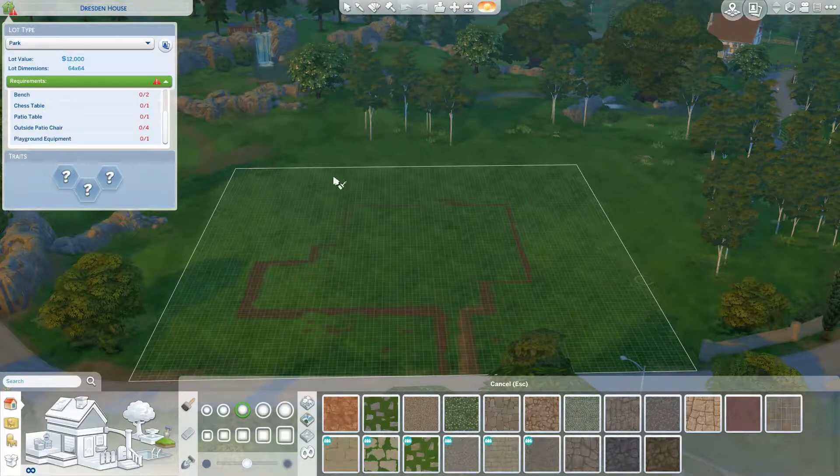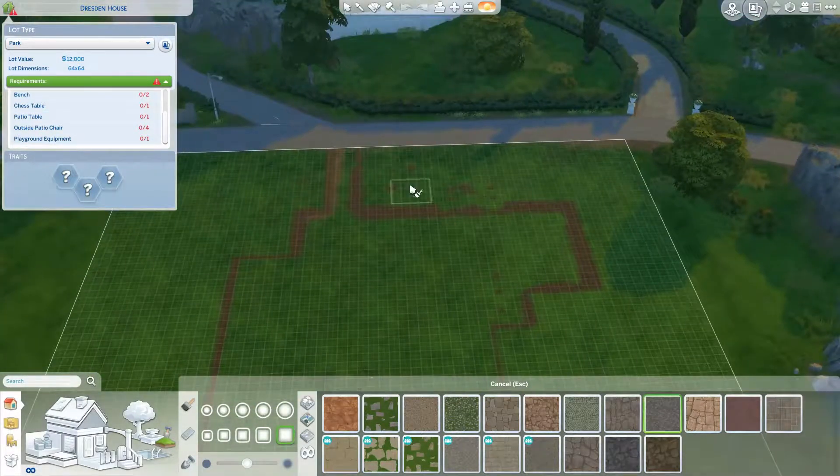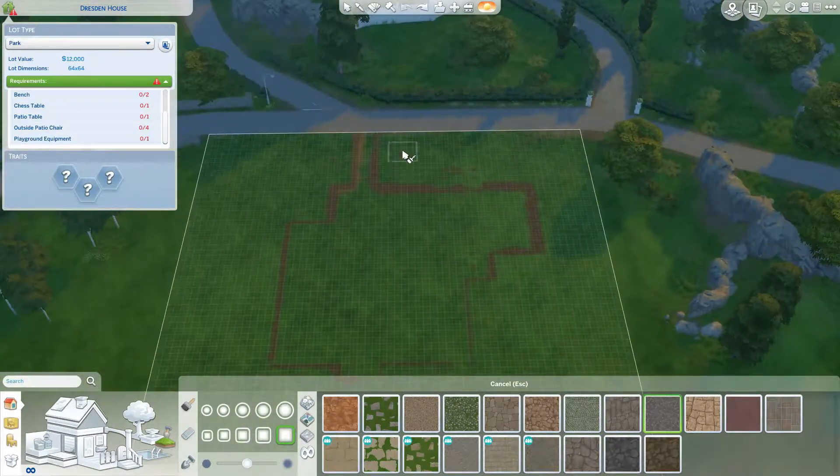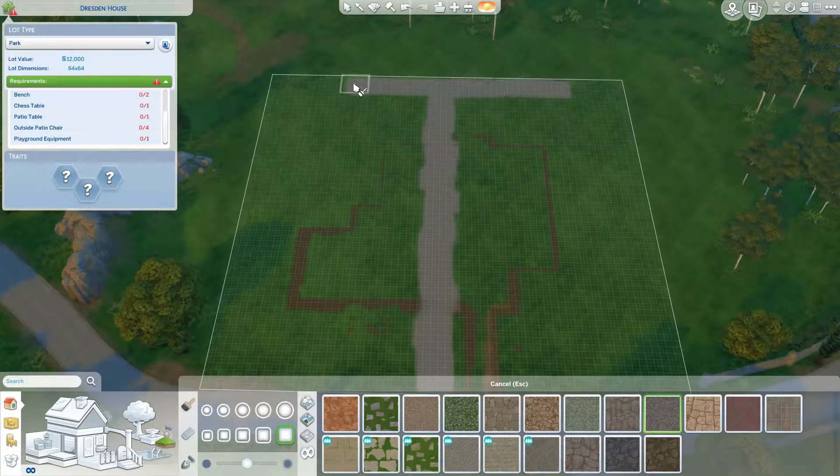G'day everybody and welcome to another Sims 4 speed build. I'm sorry I've been a little bit absent of late but I'm hoping to change that. I've got a bunch of stuff coming up and of course we've got Realm of Magic coming out soon, so I've got some really cool ideas for some builds for that.